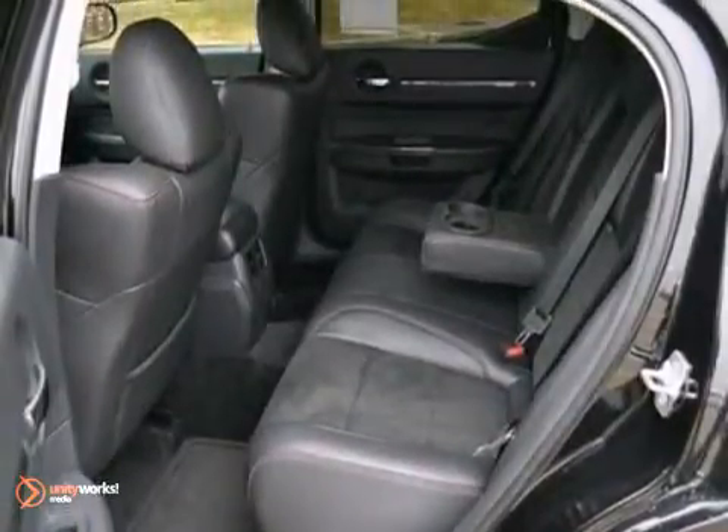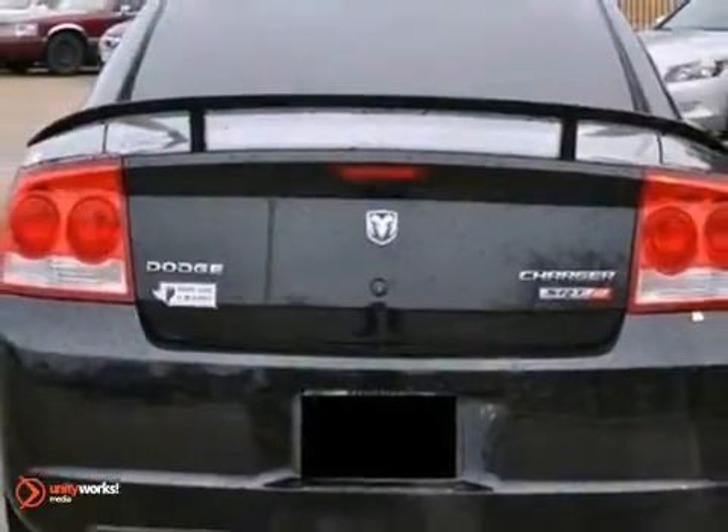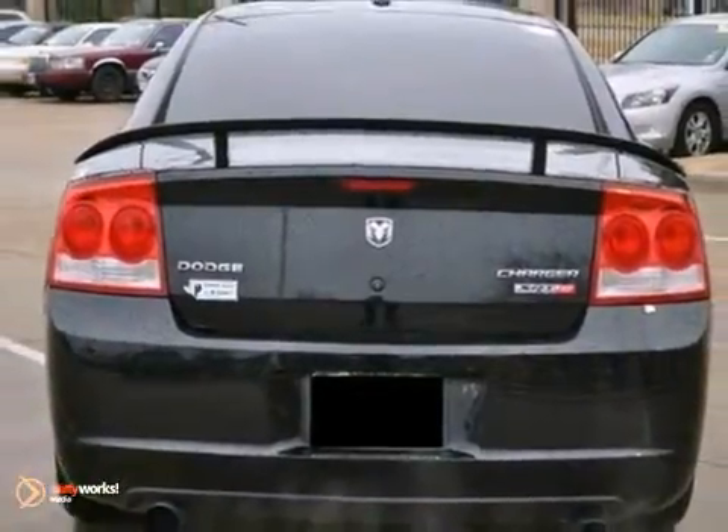You'll enjoy great features like a hood scoop, a power sunroof, and a rear spoiler, plus the convenience of navigation. Come in for a test drive today.